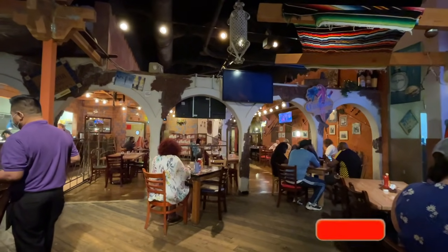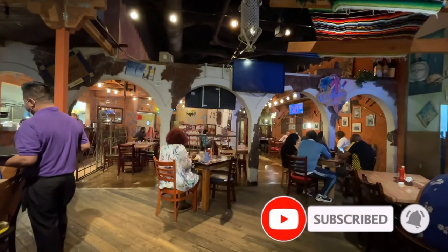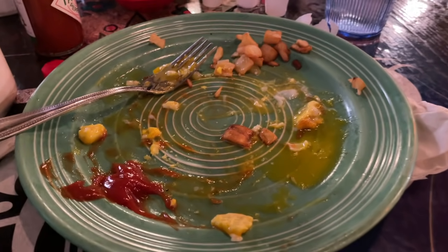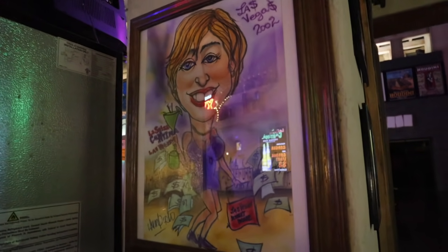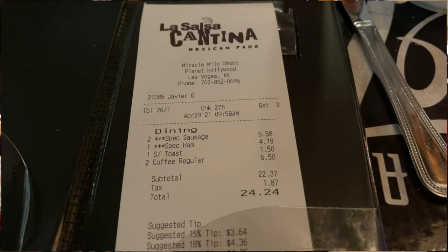Jaycationers, if you're finding value in this video please give it a thumbs up — it really helps distribute it throughout YouTube. Also if you haven't subscribed yet please consider subscribing. I have a Las Vegas library I'm building as well as a San Diego library. La Salsa Cantina is one of the cheap eats here in Planet Hollywood. Now on to the next cheap eat here at PH.